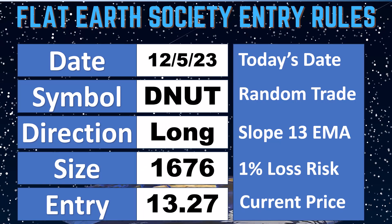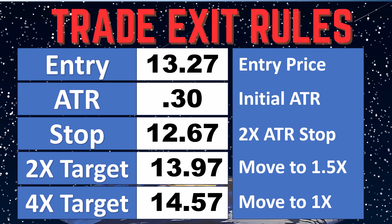This was a trade we put on the 5th of December on Krispy Kreme DNUT — long 1,676 shares at $13.27. We had already exceeded two of our adjustments based on our rules. We jumped on to a two times target of $13.97 and moved to one and a half ATR.